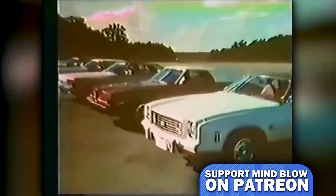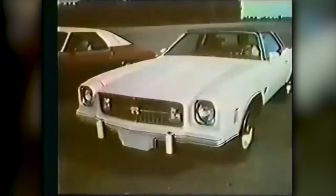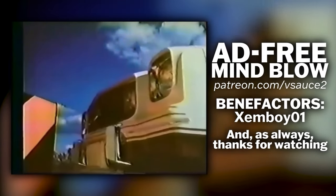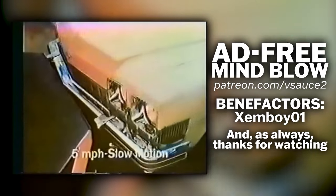And now, witness the glory of car bumper technology in 1973. Mind Blow is a Patreon-supported program — thanks to all my patrons, join us today. This Chevelle Laguna Type S3 from Chevrolet has a resilient front end that resists minor dents and dings. The GM energy-absorbing bumper on this 1974 Buick can take little bumps like this.